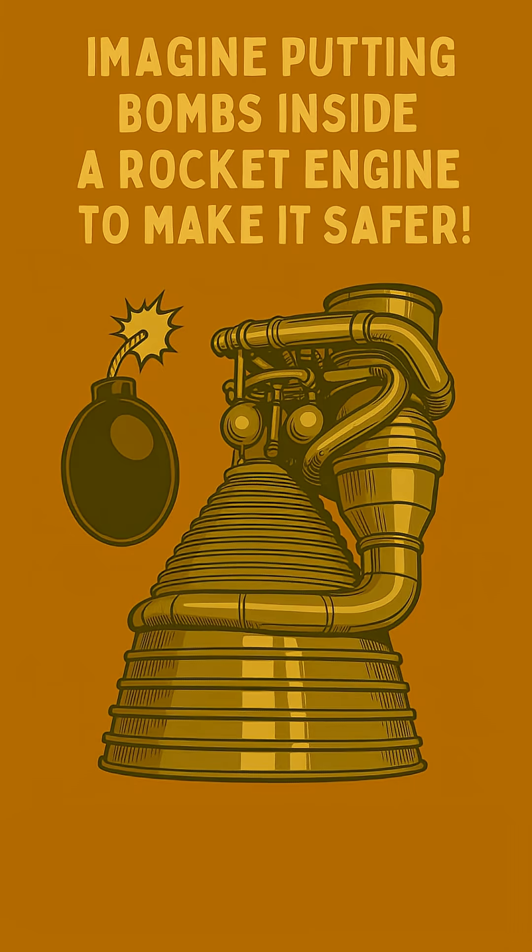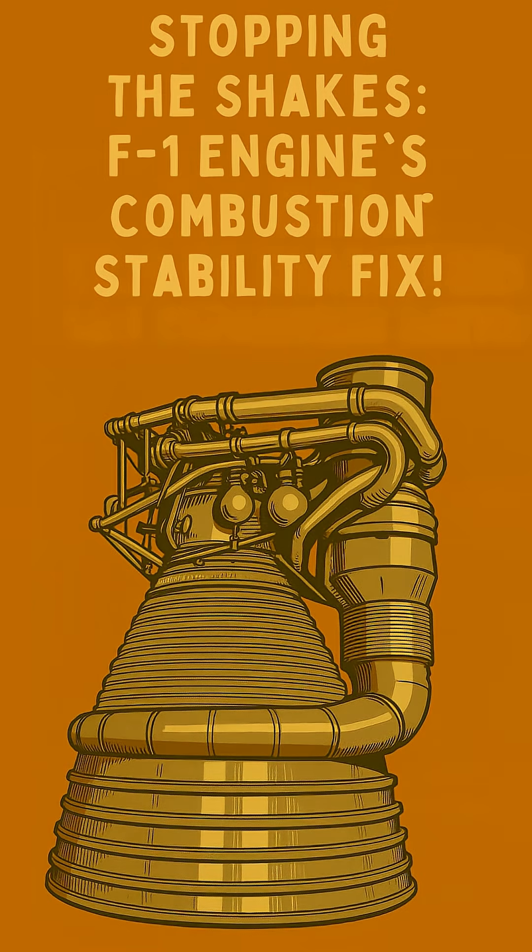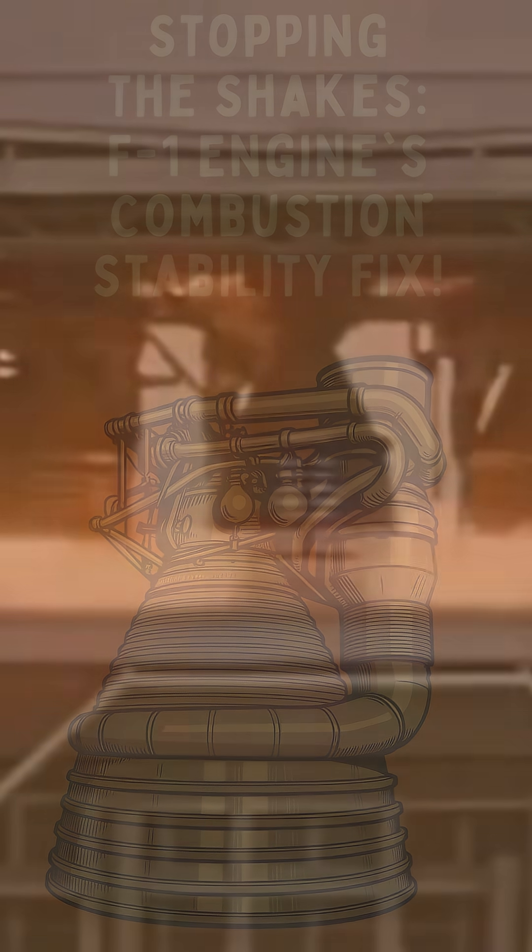Imagine putting bombs inside a rocket engine to make it safer. That's how NASA tackled the F-1's biggest challenge. Early tests of the mighty F-1 engine, the Saturn V's powerhouse, were plagued by combustion instability.